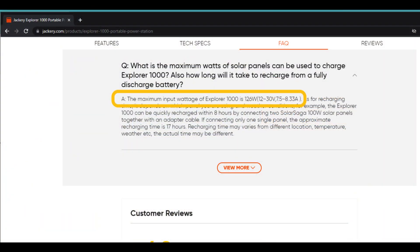Let's start by looking at Jackery's official documentation. Sure enough, it says right here that the input is limited to 126 watts. But wait — it further states something about voltage and current. Interesting. It can support a voltage range of 12 to 30 volts, and a current range of 7.5 to 8.33 amps. I don't think that's a range — it probably means the upper limit of current.